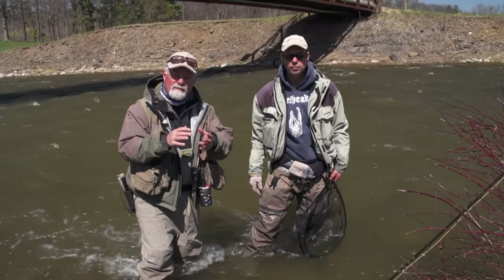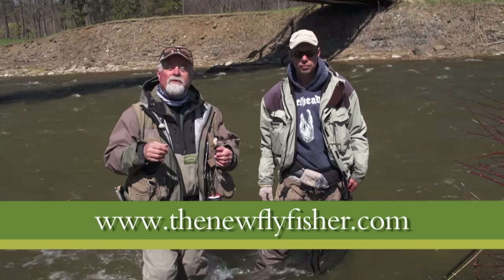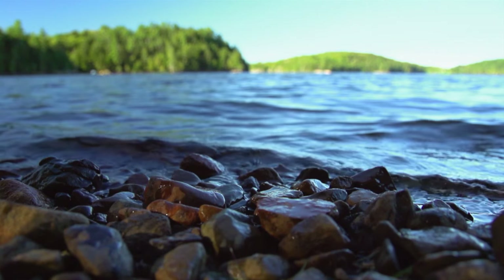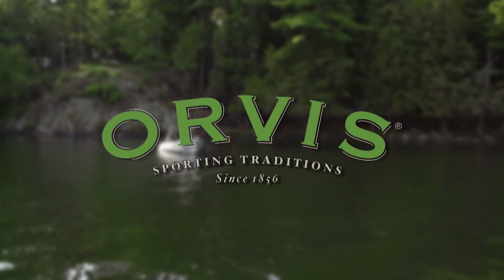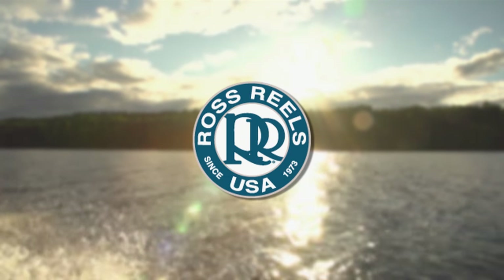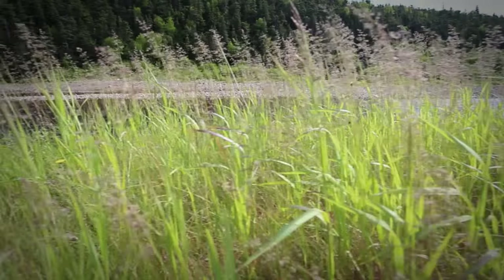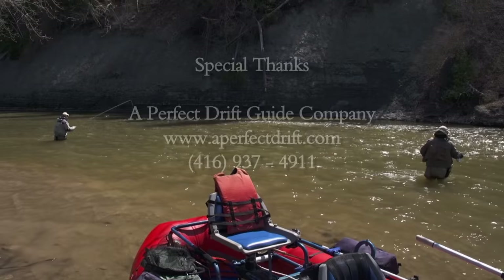Well, I hope you enjoyed today's show and learned something about this tremendous technique called Euro-nymphing. For more information on this show and others in our series, visit us on the web at thenewflyfisher.com. From all of us here at The New Fly Fisher, thanks for joining us. Tight lines and we'll see you next week. The New Fly Fisher has been made possible thanks to the support of Ontario — yours to discover, Orvis Sporting Traditions, Scientific Anglers, Abel Reels, Ross Reels, and Superfly — fly fishing for everyone. To learn more about the New Fly Fisher, our locations, contests, news, and much more, come visit and like us on Facebook.